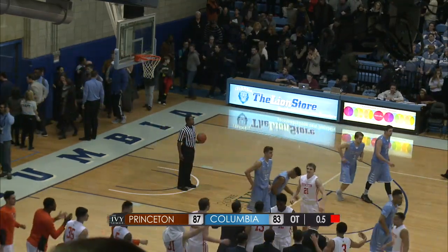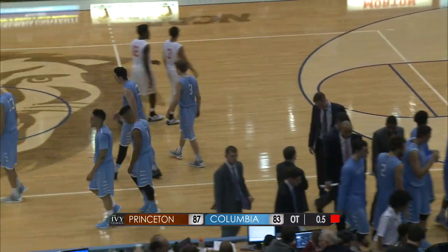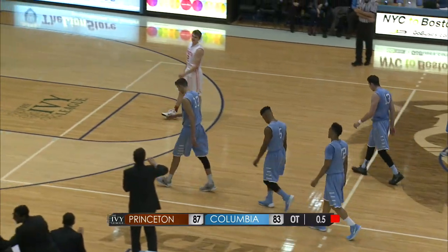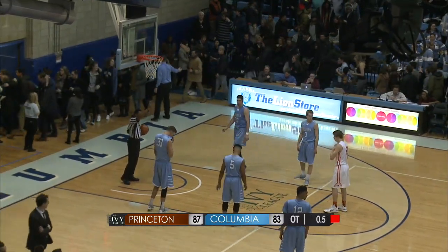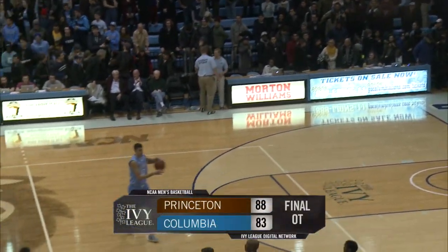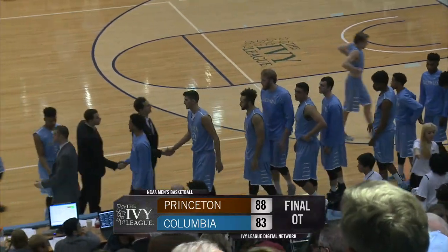Princeton certainly earned every bit of this — Miller early, Kennedy late, that's the story of this game. Kennedy's been some player. You talk about a freshman — this guy's going to dominate the league for years to come. He's got the intangibles, that it-factor, and obviously all the skill in the world. The confidence he plays with as a freshman is just remarkable. A tremendous comeback win for Princeton. Final score at Levien Gymnasium: Princeton wins 88-83 in overtime.